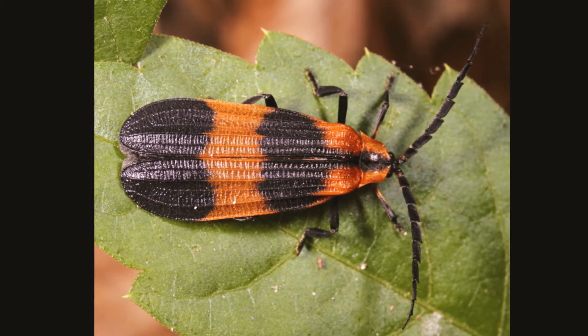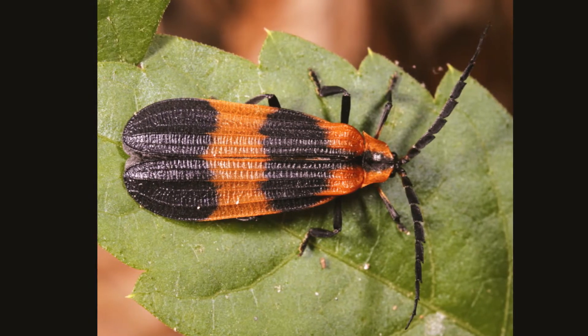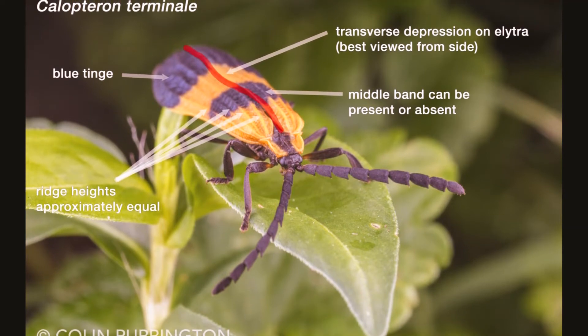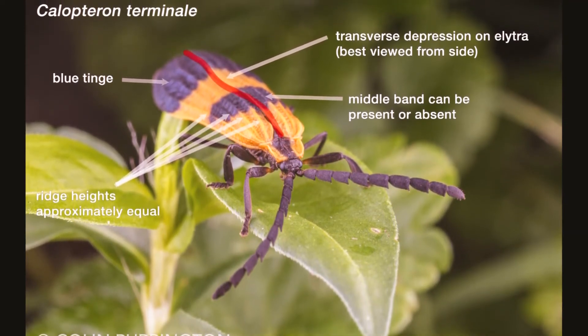Net-winged beetles come from the family Lycidae. There are some 2800 species of soft-bodied, brightly colored, predominantly tropical beetles from the insect order Coleoptera.